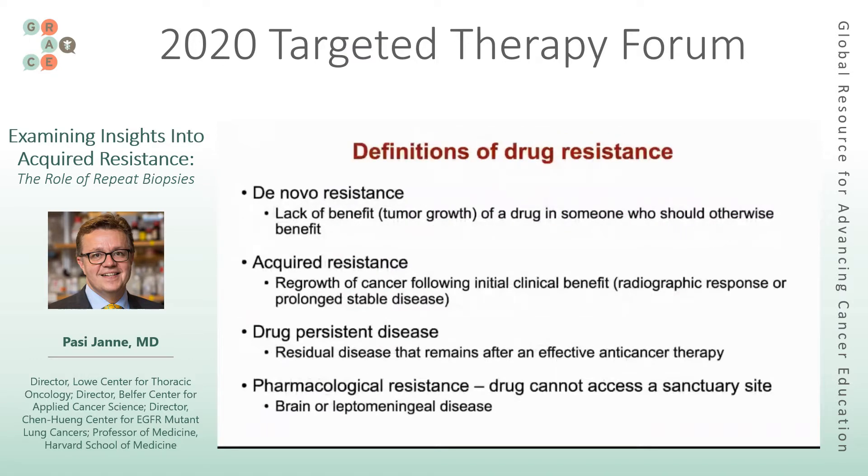I wanted to start with some definitions of drug resistance. I think we sometimes lump drug resistance into a broad category, but it's helpful to try to understand some of the differences in resistance when they happen, because our approaches to that are also different.